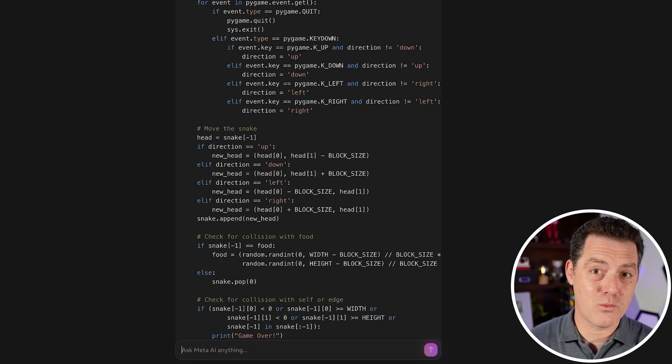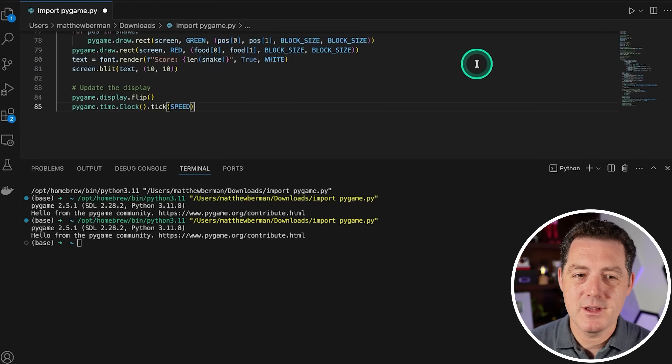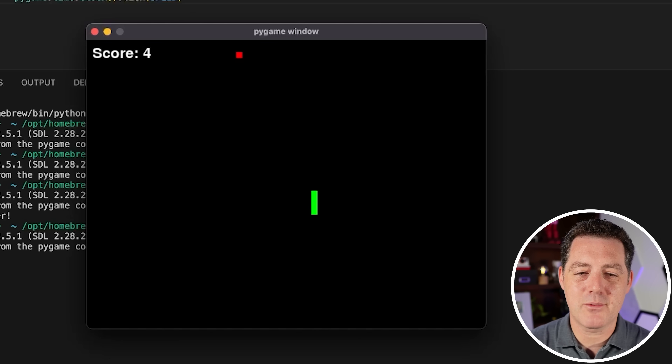I checked if Groq has 405B available and it does, but it is highly limited with a queue, so I'm not using it for this video. Here's the snake game — let's copy it, switch over to VS Code, save, no errors apparently. Let's play it — and there it is. This version even comes with a score, though the score starts at what is probably the snake's initial length.